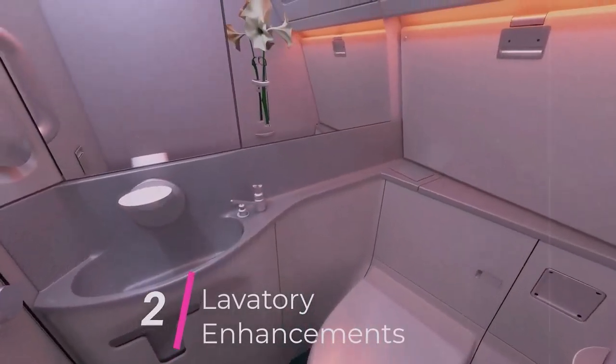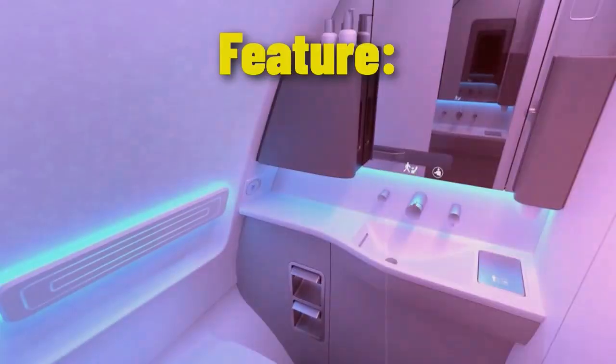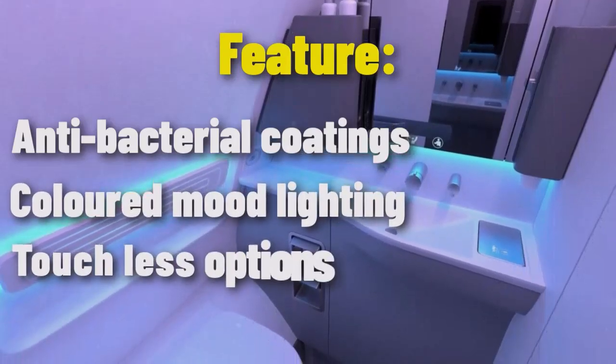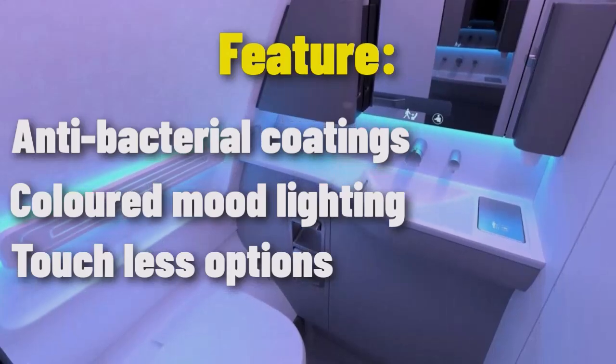The lavatories are located towards the tail of the aircraft. They feature antibacterial coatings, colored mood lighting, and touch-less options, promoting hygiene and comfort, especially in the post-pandemic travel environment.